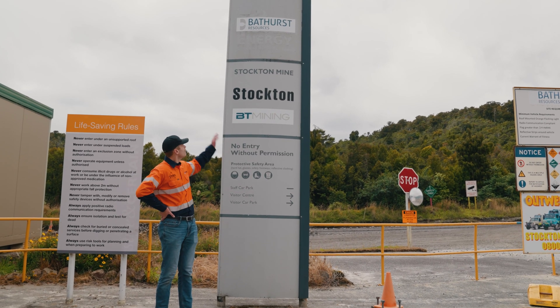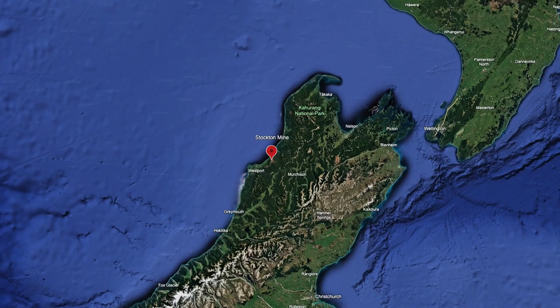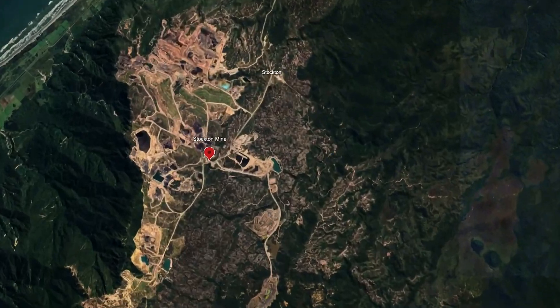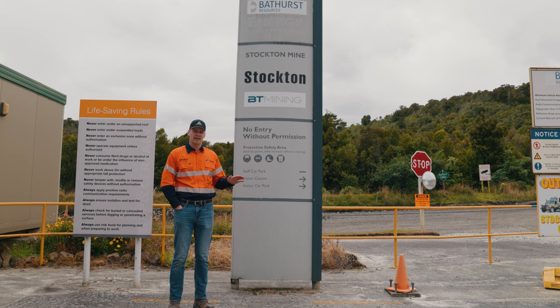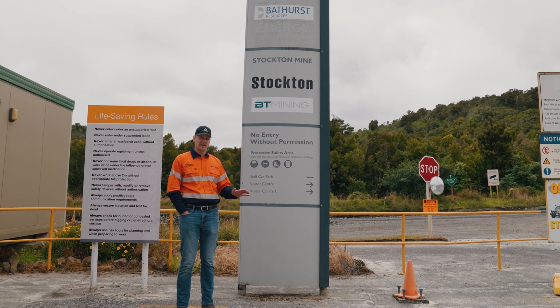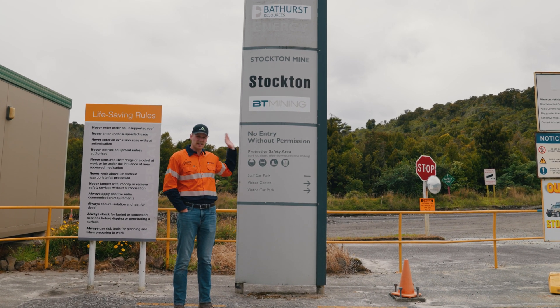Today we are at the Stockton Mine, one of New Zealand's largest coal mines down here on the west coast near Westport. We are with Doug Hood Mining today. What's interesting about Doug Hood is they've been around since the 50s. They actually started as an agriculture farming contractor and now they've moved into mining contracting. Doug Hood is touring us around their operations here at Stockton, owned by Bathurst Mining.